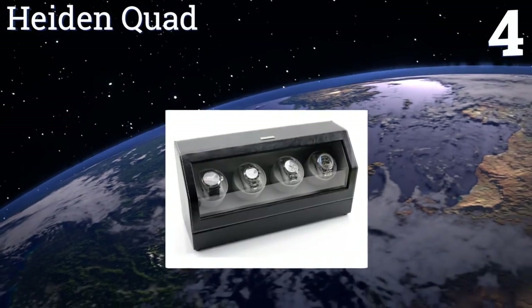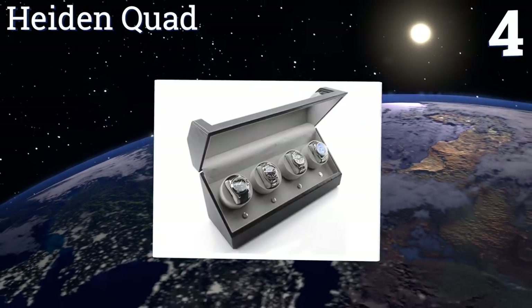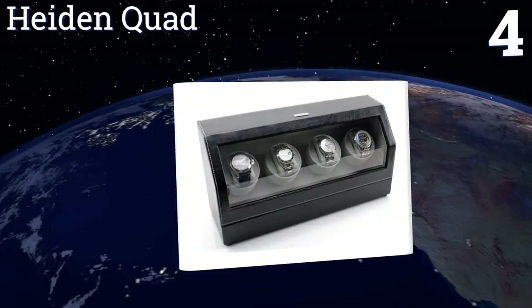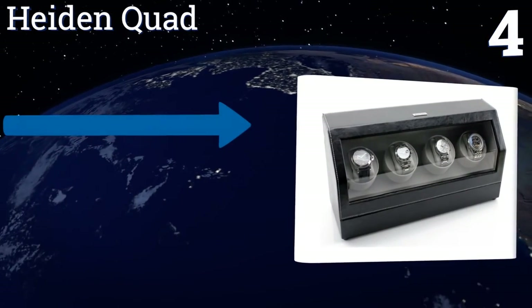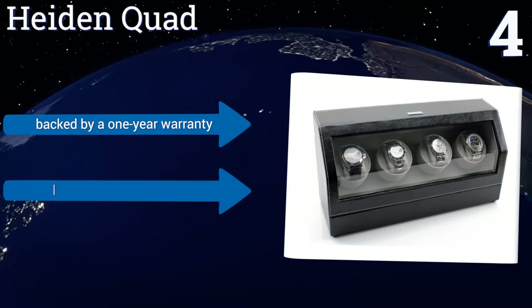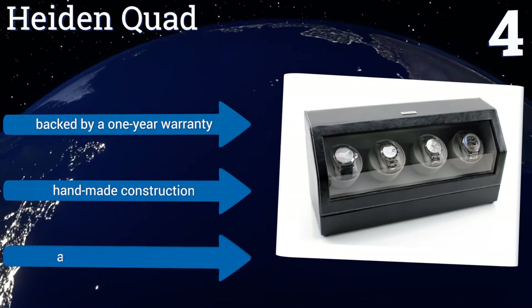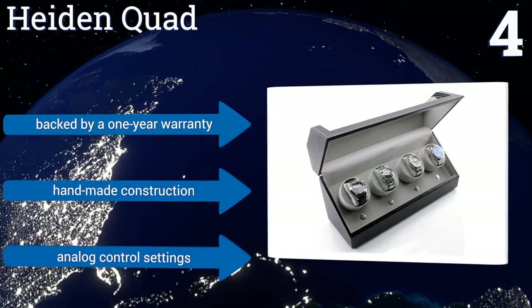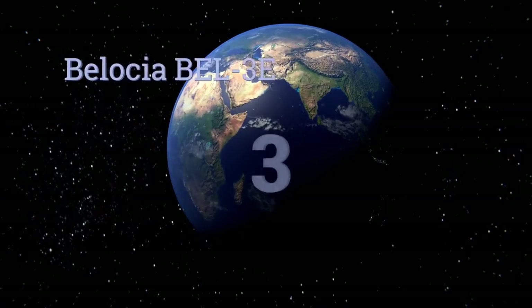At number four, if you have a large watch collection the Hayden Quad is a good choice. It looks extremely elegant, complementing higher-end watches, and has a lot of interior space. It comes with multiple adapters to fit watches of all sizes, is backed by a one-year warranty, and features handmade construction with analog control settings.